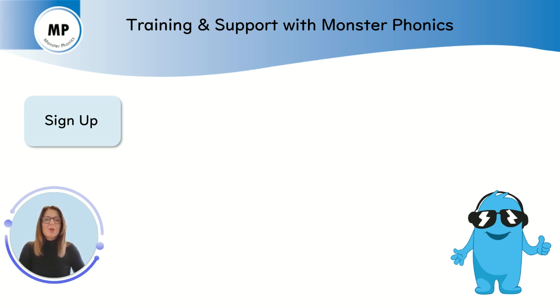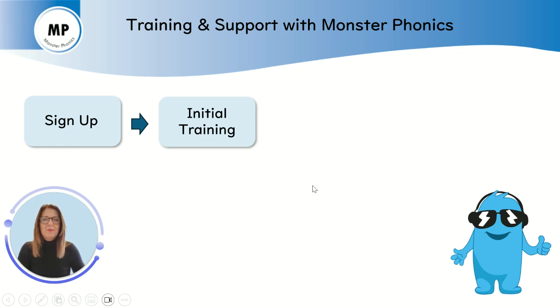Once signed up with us, you will be allocated a trainer and we will set up a date for your initial training. This will be a 75 minute online whole staff training session to go through the basics of getting you up and running with Monstophonics.